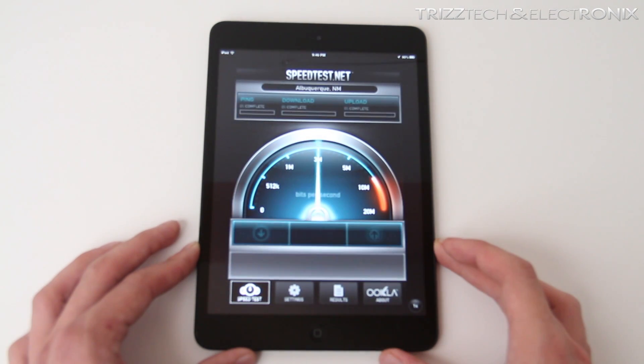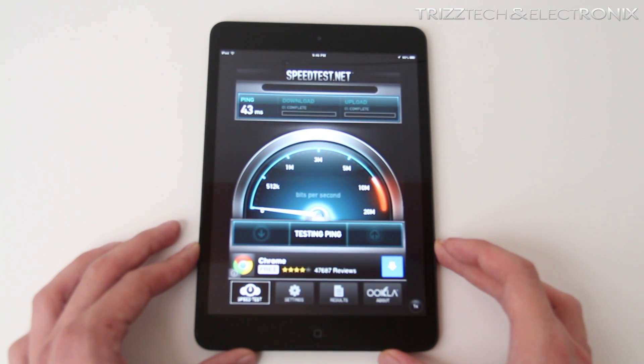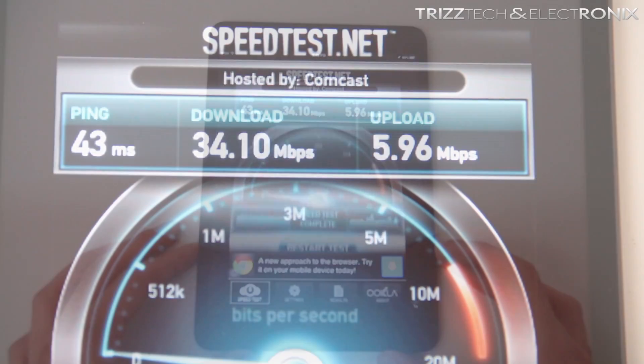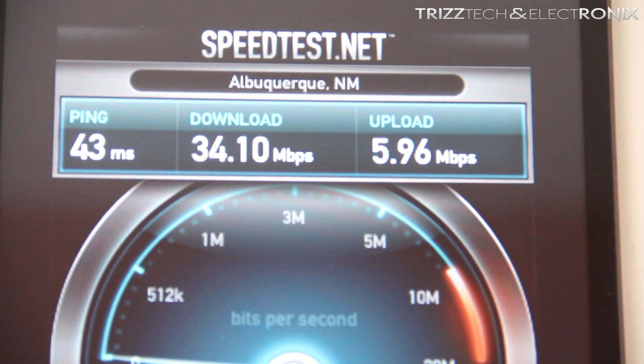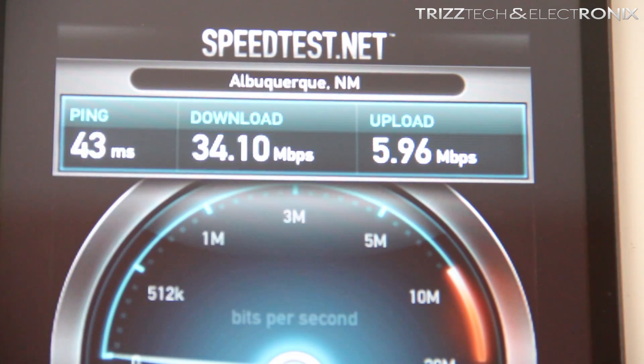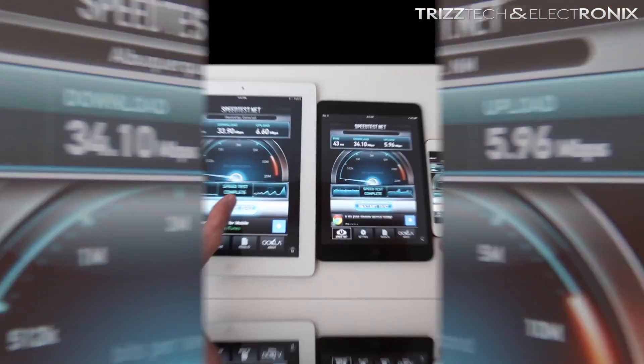So we'll move on to the iPad Mini and do the same thing. I know that this video seems very repetitive, but it is doing the exact same thing with all three of these devices. The ping is still the same at 43 milliseconds, the download is 34.1 mbps, and the upload speed is 5.96 mbps.